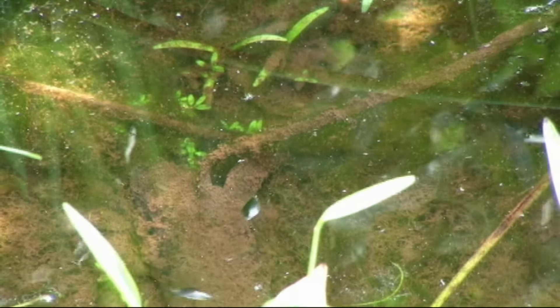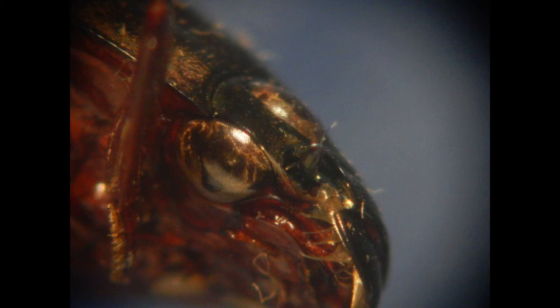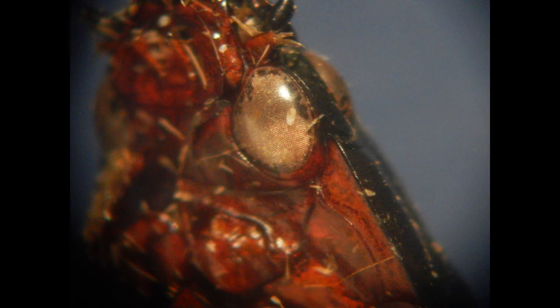Whirligigs are often seen moving on the surface of bodies of water, but they are also capable of swimming underwater. Interestingly, one of their adaptations for life at the surface of the water is that their eyes are divided, so that both their left and right eyes actually exist as a pair — one above the water and one below the water — so that they can focus on objects, potential prey items, and potential predators, both above and below the water, as you can see in these images.